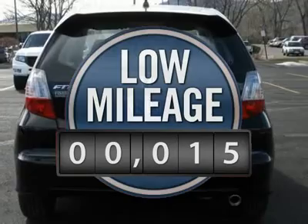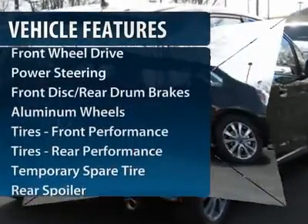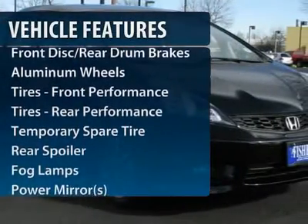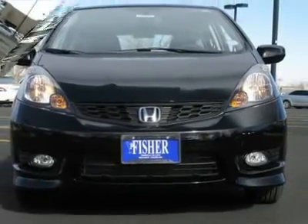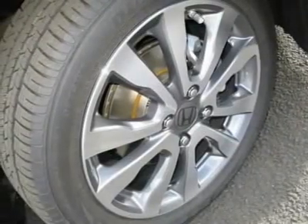This vehicle has less than 100 miles. Here are some of this vehicle's great options: traction control, stability control, anti-lock braking system, air conditioning, power steering, adjustable steering wheel, keyless entry, floor mats, aluminum wheels, cruise control.